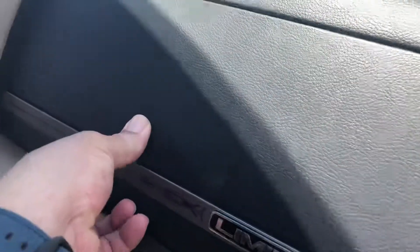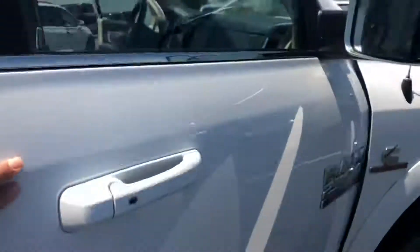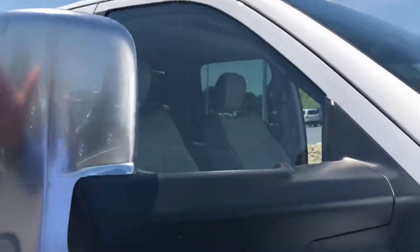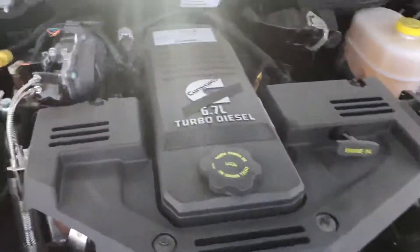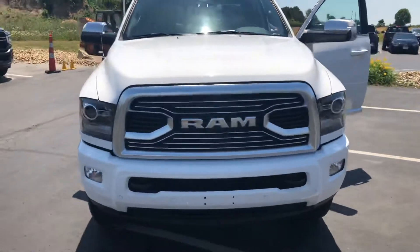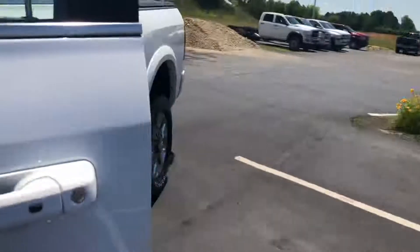Dual glove box. Let me know what you think about it — we've got the price just right for you.